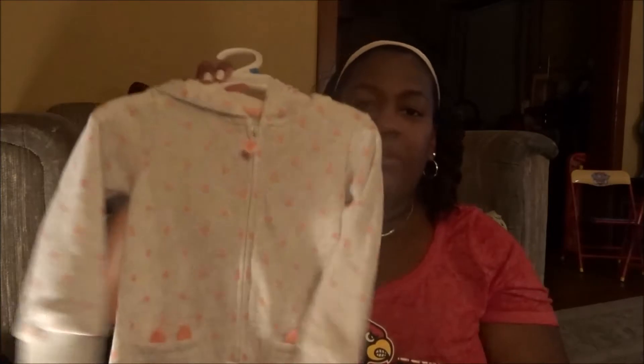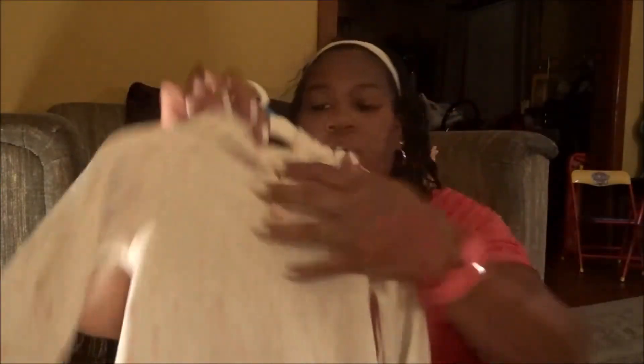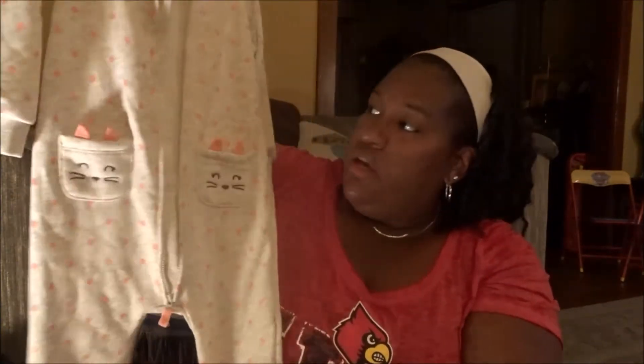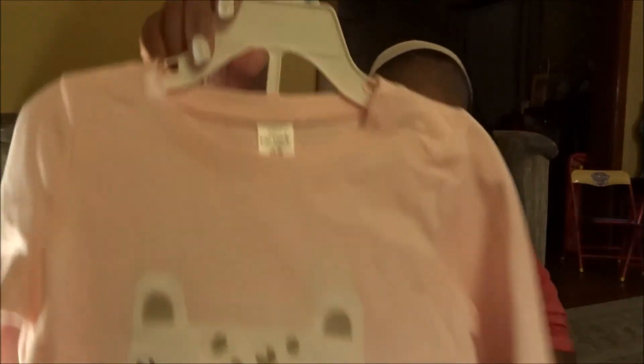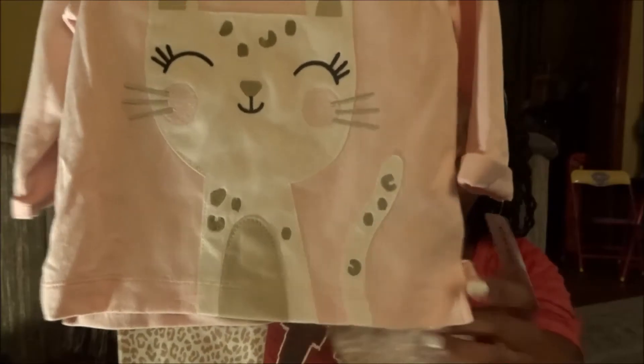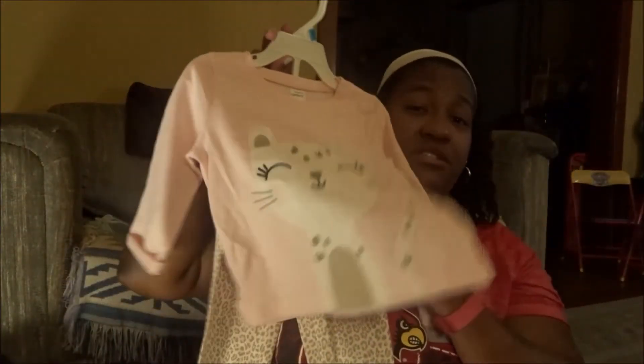The next thing is a one-piece — I want to say romper. It has a hood, zips all the way down to the crotch, and you can wear it alone or throw a t-shirt underneath. It has two little pockets with bunnies on them — so cute, I had to get it! After that is a Carter's outfit: a sweatshirt top with a cat on it in light baby pink, 24 months, paired with cheetah print leggings.